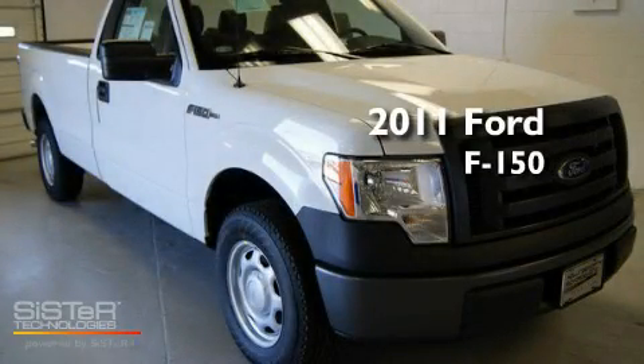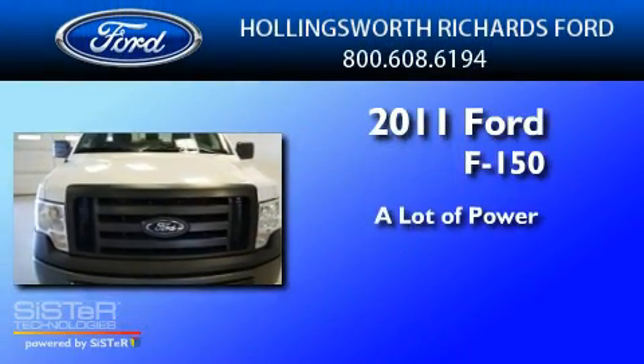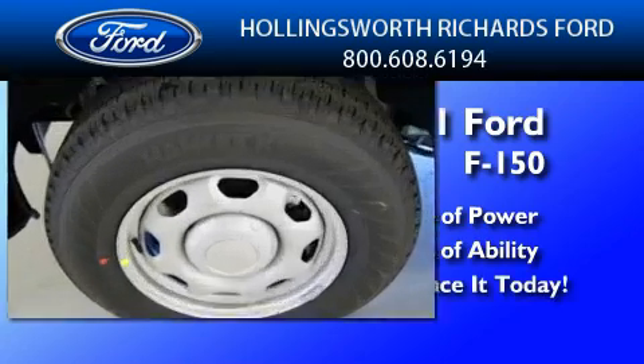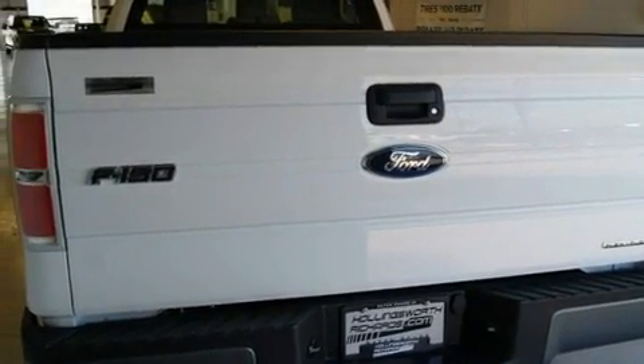This is a brand new 2011 Ford F-150. Its top features include a security system, a full-size spare tire, a low tire pressure indicator, and traction control.